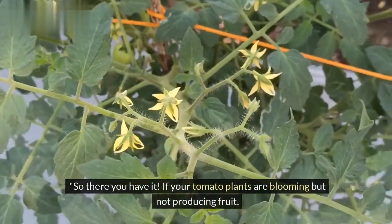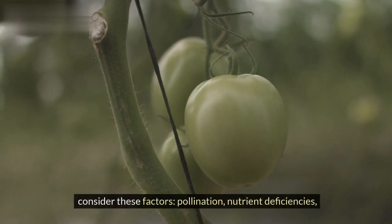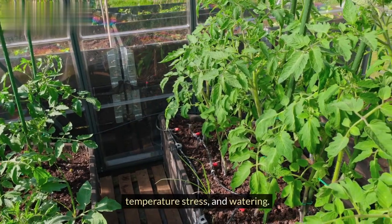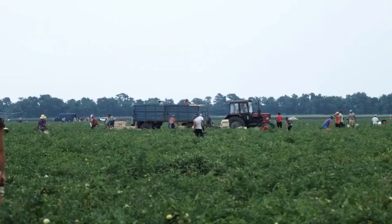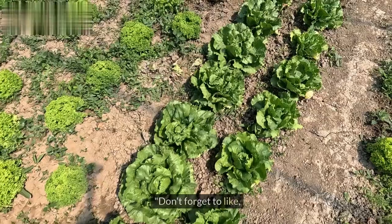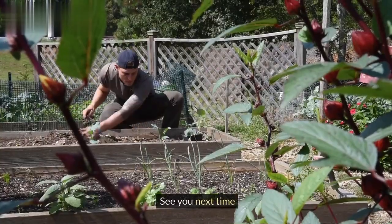So there you have it. If your tomato plants are blooming but not producing fruit, consider these factors: pollination, nutrient deficiencies, temperature stress, and watering. By addressing these issues, you'll be well on your way to a bountiful tomato harvest. Happy gardening! Don't forget to like, share, and subscribe for more gardening tips and tricks. See you next time!